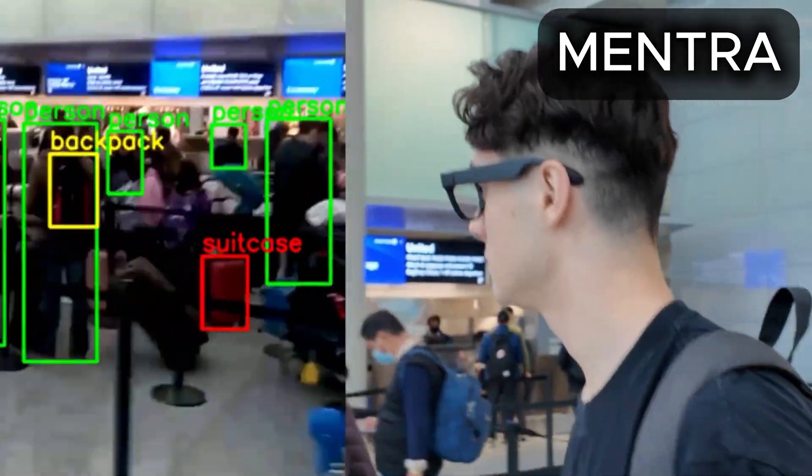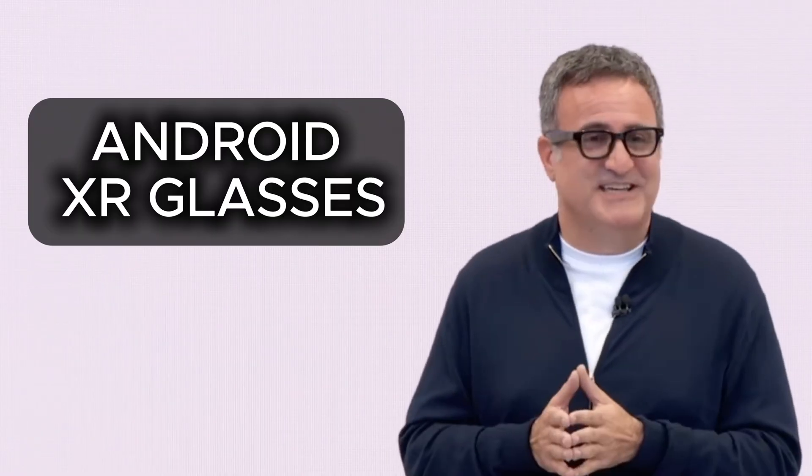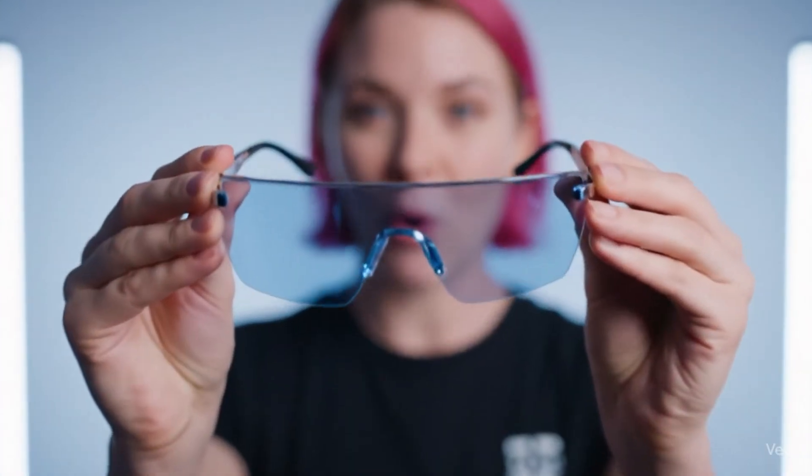From shipping hardware to the newest prototypes and leaks like Meta Celeste and Google's XR glasses, in today's video I will show you the best AI smart glasses, including prices, features, and release dates of course.